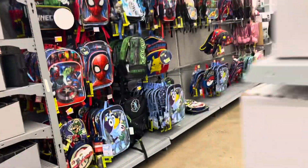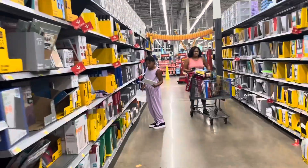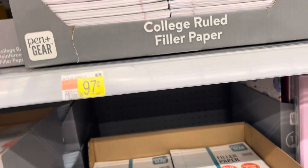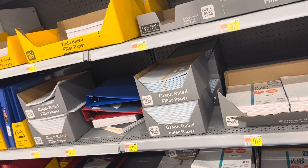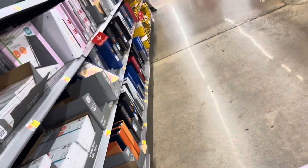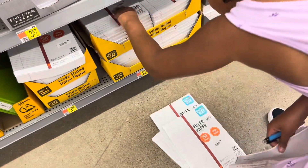Okay, let's see. Wide-ruled. Yeah, I know. It doesn't say wide-ruled — it's college-ruled, graph. Wide-ruled. You got it? Yeah, it says wide-ruled. One, two, three, four.